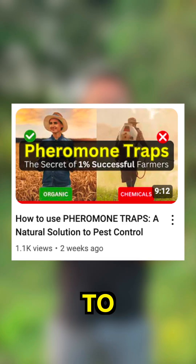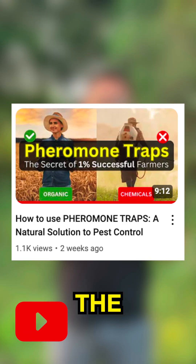This short video cannot go into the complete details. If you need all the details, click on the play button below to watch the full video.